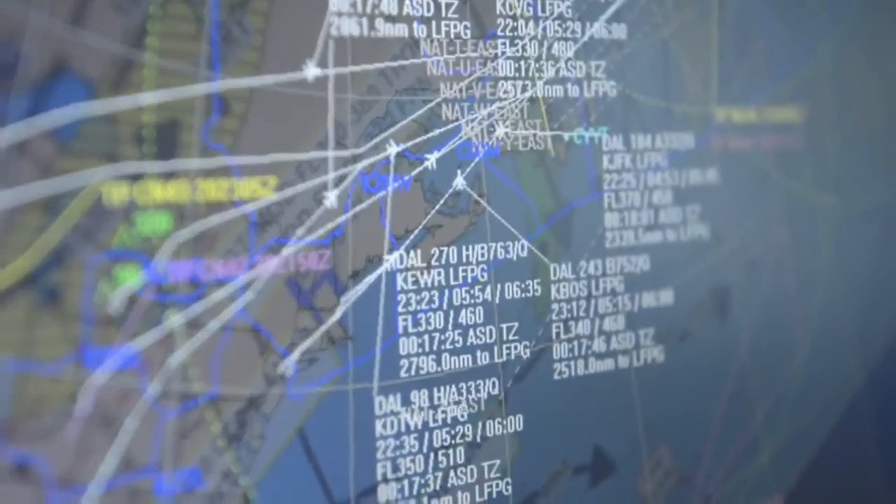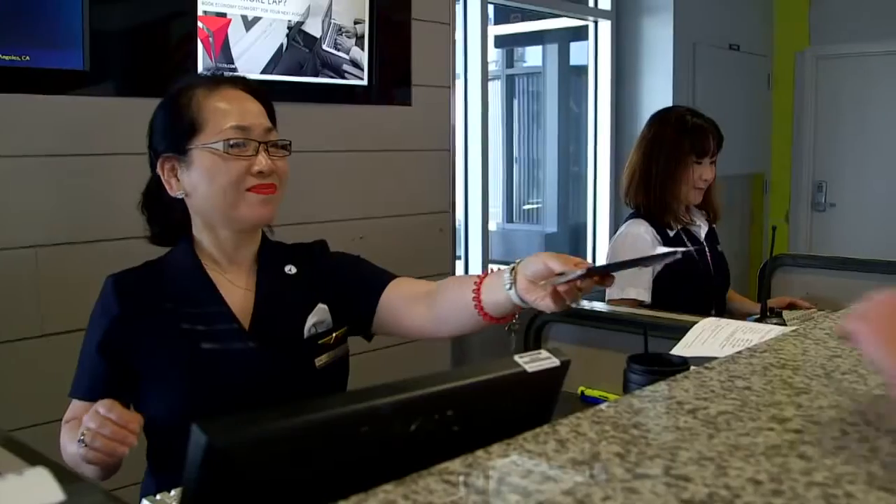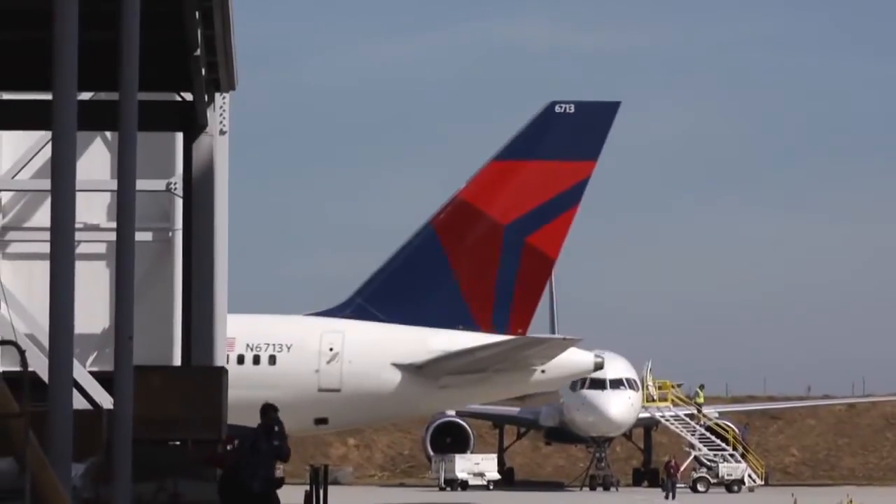Technology is extremely important to Delta as a company. It's important to our customer experience. We've made significant investments in our product over the last few years, and we'll implement the Microsoft Surface on our 700 mainline aircraft.